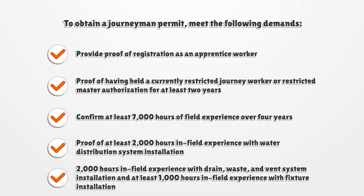To obtain a journeyman permit, meet the following demands: provide proof of registration as an apprentice worker; proof of having held a currently restricted journey worker or restricted master authorization for at least two years; confirm at least 7,000 hours of field experience over four years; proof of at least 2,000 hours in field experience with water distribution system installation; 2,000 hours in field experience with drain, waste, and vent system installation; and at least 1,000 hours in field experience with fixture installation.